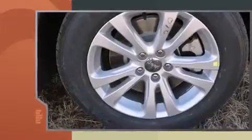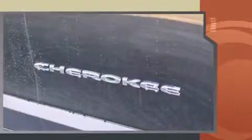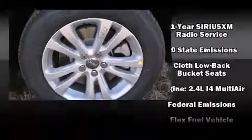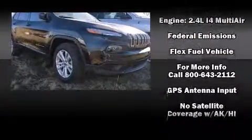A wealth of standard features means you no longer have to sacrifice, including remote keyless entry, delay-off headlights, a rear window wiper, and a split folding rear seat. Audio features include an AM/FM radio and six speakers, enhancing the audio experience throughout the interior.